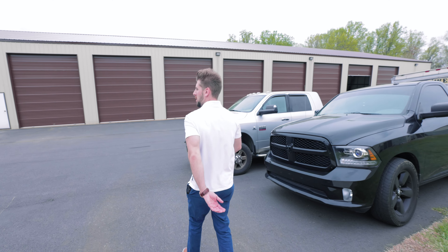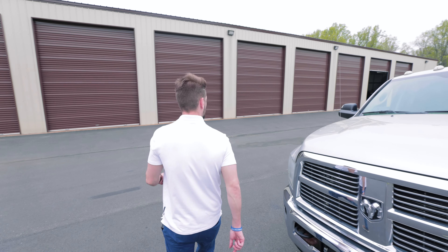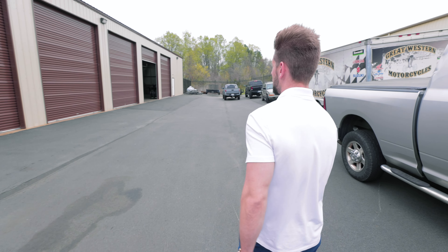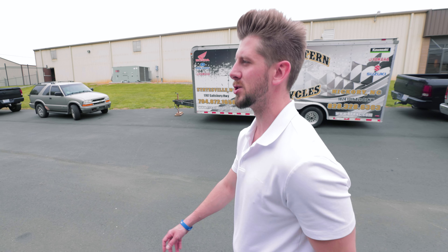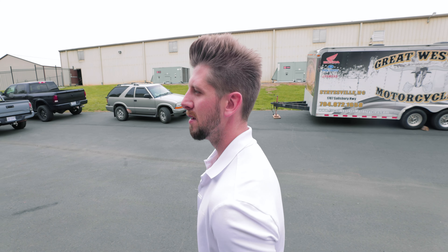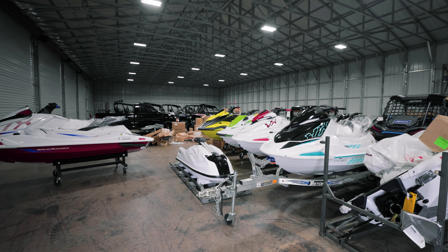Down here is our auxiliary showroom, plus our setup area. With the inventory supply chain issues right now, there's not a whole lot of extra inventory to fill this building, but we do have our setup department. We've got three full-time guys who put together everything and make sure that the machine is safe before it hits the floor so that you have a nice, safe ride.